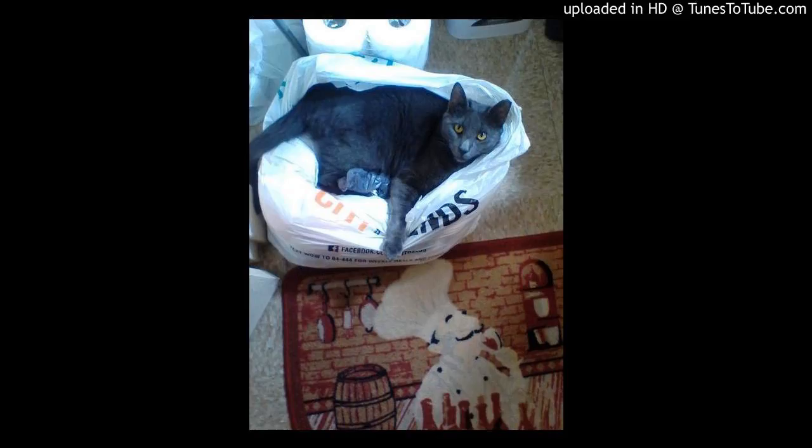Of course I was very devastated. The person who did the testing — her attitude was basically that they don't live long, just keep him away from other cats, and he'll be dead soon. She wasn't very optimistic about there being any treatments or anything like that.